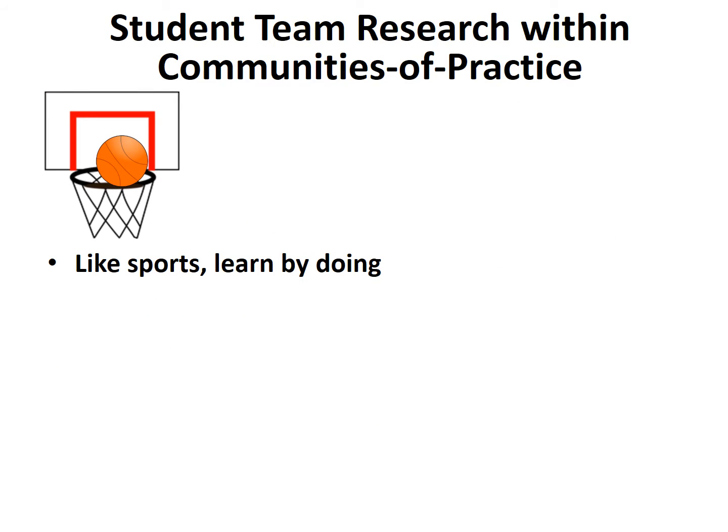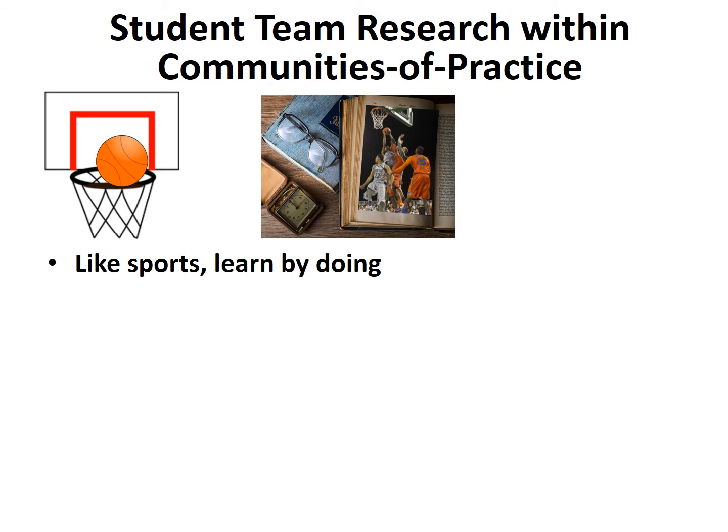When it comes to sports, everyone gets it. You have to play to really understand, experience, and learn what the game is all about. It would be ludicrous to teach basketball by practicing fundamentals in the gym — layups, free throws, jump shots, dribbling, and defense — while just reading about and attending professional basketball games, but never playing any games.